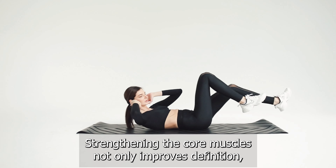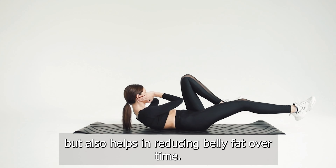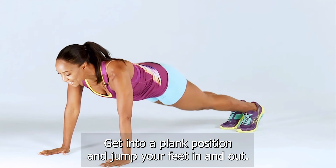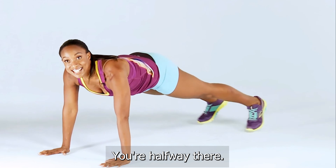You're doing amazing. Bicycle crunches directly target the oblique muscles, which are part of the core. As you alternate touching your elbow to the opposite knee, you engage the entire core area. Strengthening the core muscles not only improves definition, but also helps in reducing belly fat over time.